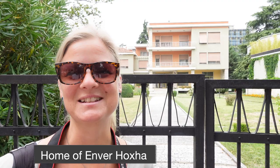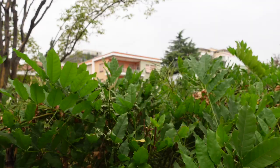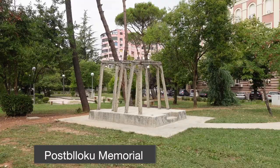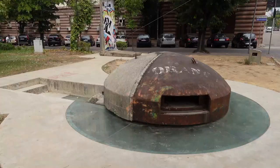Our first stop is the house of the former dictator Envar Hoja. It's kind of a modest house for being a dictator if you compare it to other communist dictators like Ceausescu. The Blocko Memorial is a piece made by two artists — there's a piece of the Berlin Wall, a bunker, and some sort of installation.